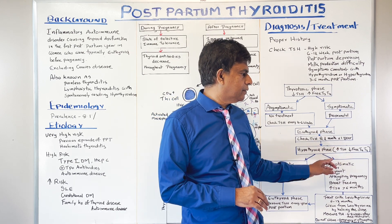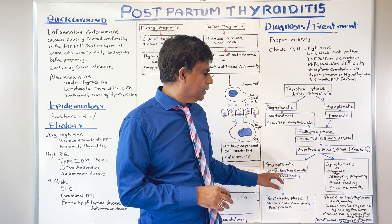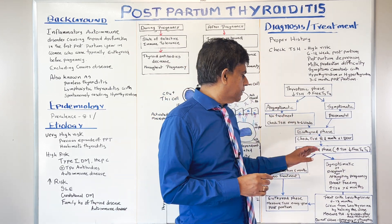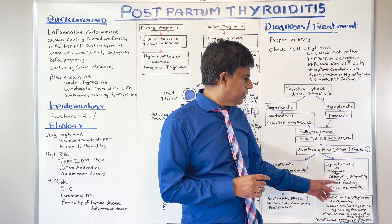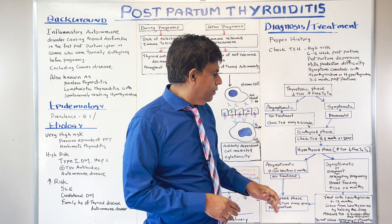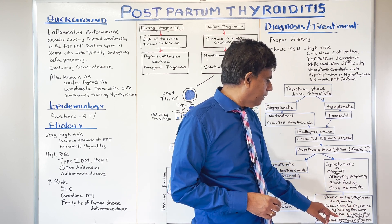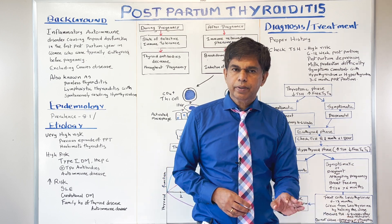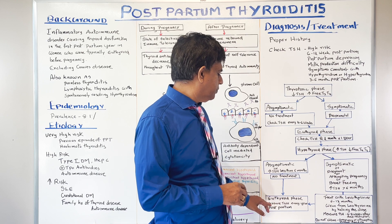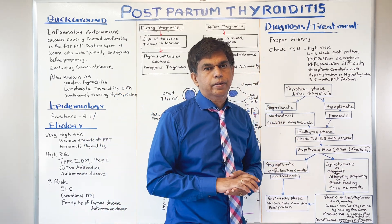In the hypothyroid phase, there is increased TSH and decreased free T3 and T4. If asymptomatic and TSH elevation is less than 6 months' duration, no treatment is needed. However, if symptomatic, or if the patient is pregnant, attempting to get pregnant, or breastfeeding, or TSH has been elevated for greater than 6 months, treat with levothyroxine. After 6 to 12 months of treatment, try to wean by halving the dose and measure TSH 6 to 8 weeks after dose reduction. Do not wean if breastfeeding or trying to get pregnant. In asymptomatic patients who remain euthyroid, measure TSH annually postpartum.